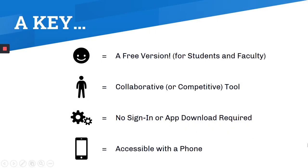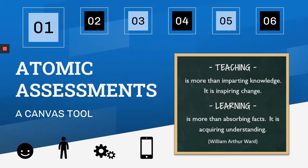Let me explain a few little icons you will see on the slides. A smiley face means that this tool is free, or that a free version exists for both students and faculty. The little person icon means it's collaborative or can be used for competition. Another icon means there's no sign-in or download required. And the little phone means it's accessible with a phone as well as a computer.